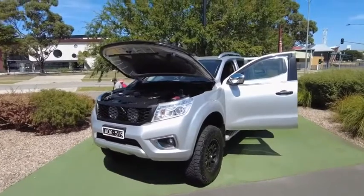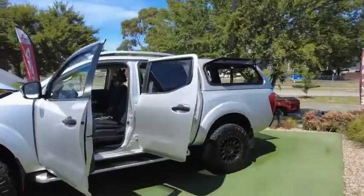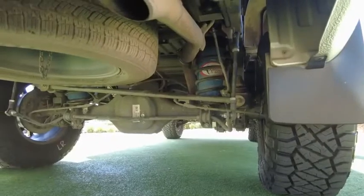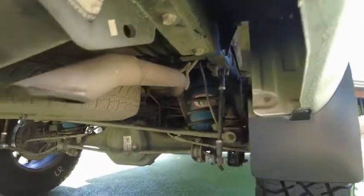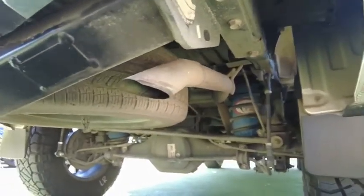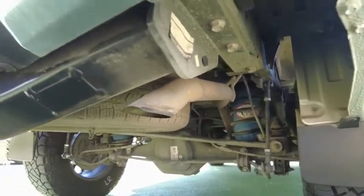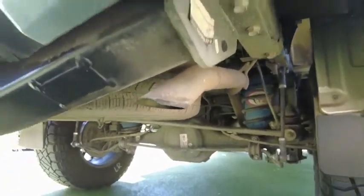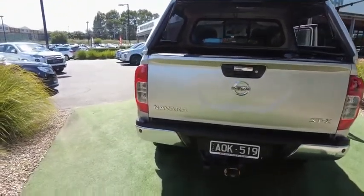Very, very clean look. Under here, the rear suspension has been upgraded with airbags — excellent for towing. Absolutely amazing and a very high dollar item that the previous owner added to this car.